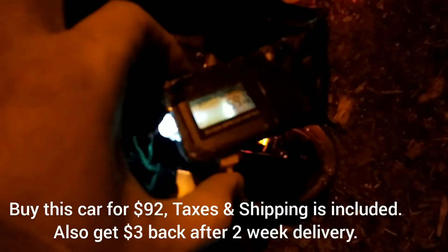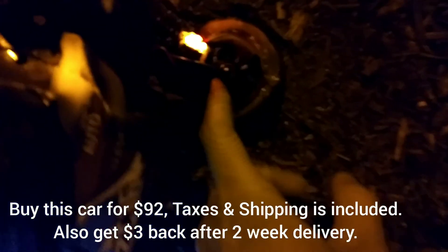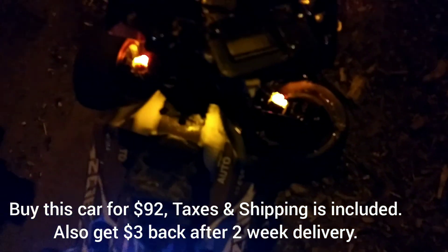All right guys, that wasn't full throttle. 59. I can just pop this back in. It's kind of cold. That ain't full throttle.